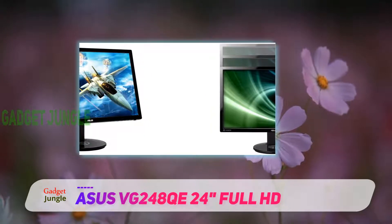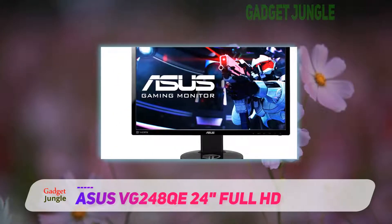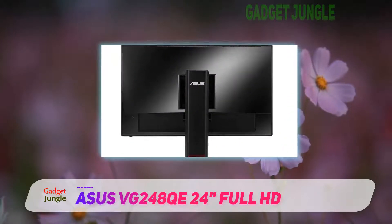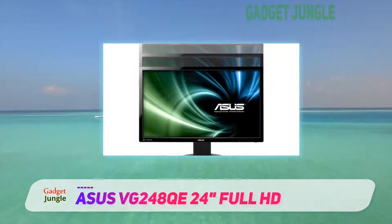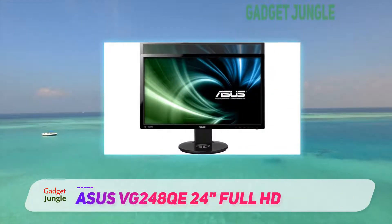The TN panel gives you horrific viewing angles. When looking at the screen from anywhere but straight on, you will get discoloration and in some cases you won't even be able to make out what is on the screen. If you are gaming this won't be an issue, seeing as you sit in front of your screen. But if you want to play with friends, they will not be seeing the same things that you are seeing.